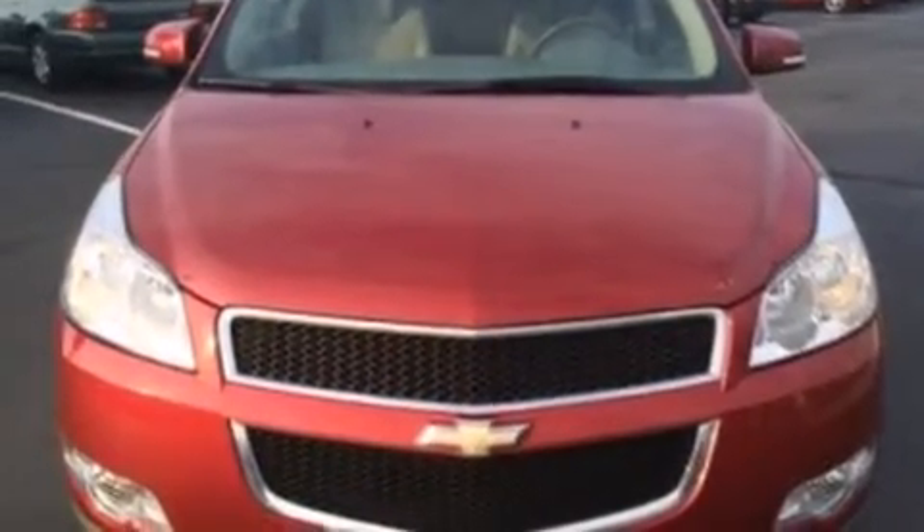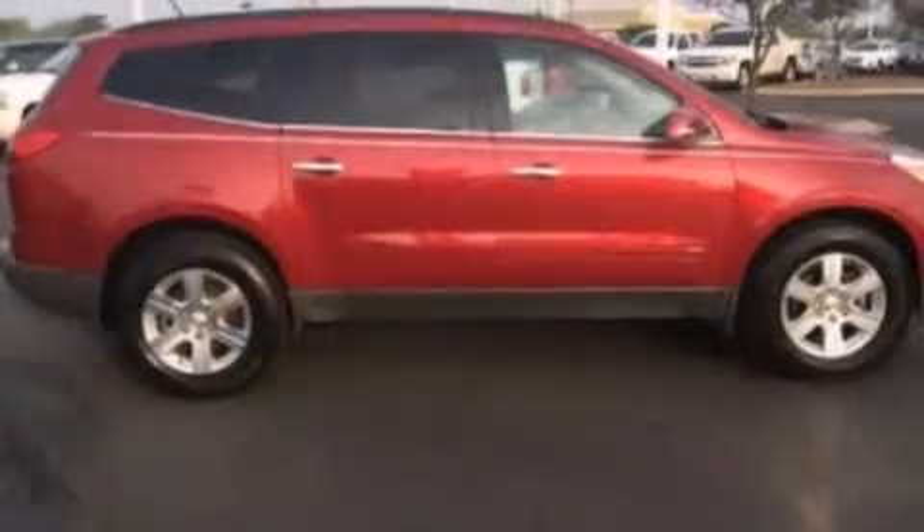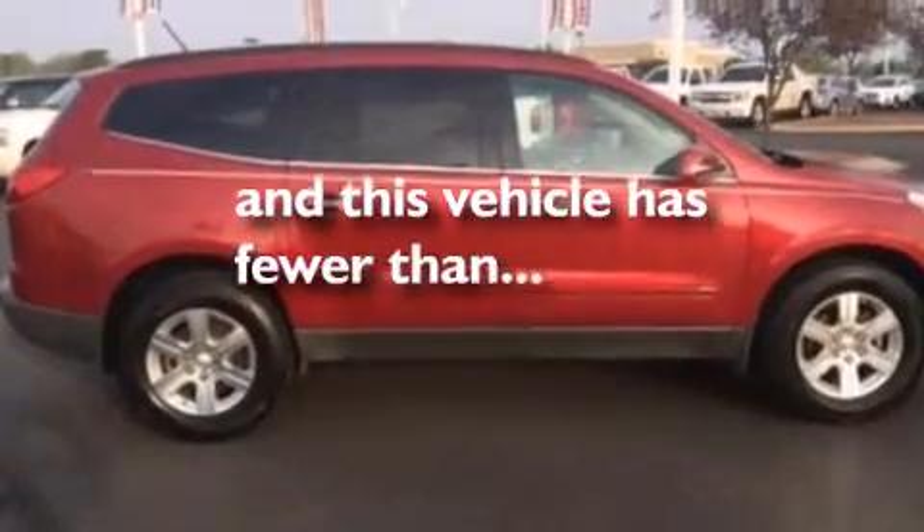Dusk sensing headlights, a power rear lift tailgate, and this vehicle has less than 59,000 miles.